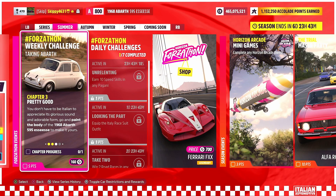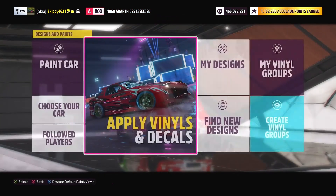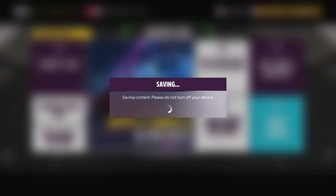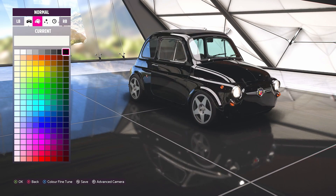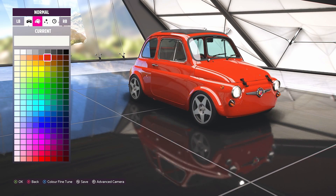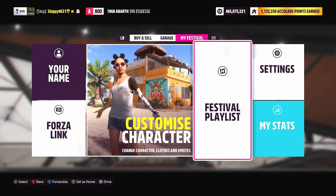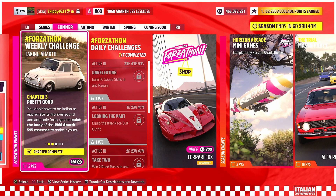You don't have to be Italian to appreciate its glorious sound and adorable form. Go and paint the body of the 1968 Abarth 595 to make it yours. I've already done this with a livery, but for the chapter we have to do it anyway. Let's head into Paint Car, remove the livery, and now we have a completely white car. Head into Paint Body and paint it a different colour — let's go for a bright orange. Once painted, you can either head back to the festival playlist to see Chapter 3 is now complete, or head back to free roam and grab that notification.